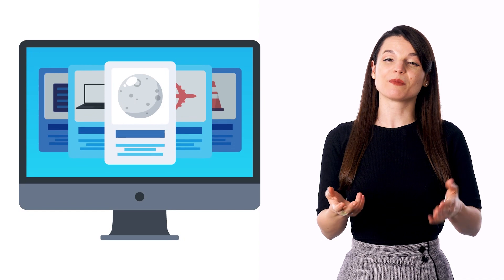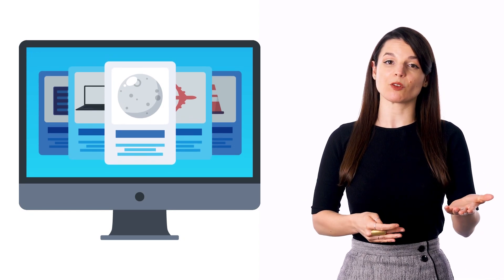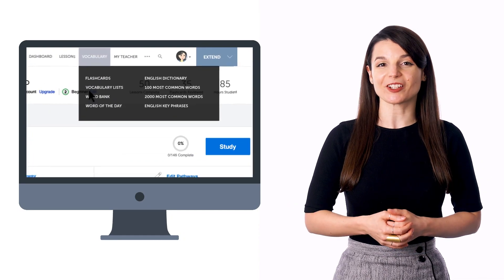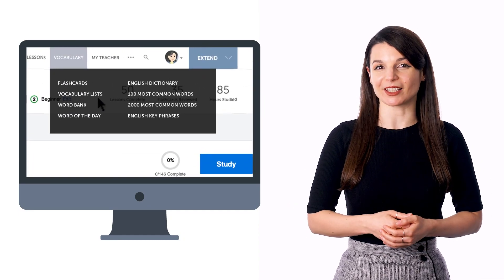If you tend to wind down in the evening with TV or podcasts, you can use that time to learn some language as well. Just turn on our lessons and play them in the background. Or you can play our vocabulary slideshows and passively review vocabulary. You can access vocabulary slideshows for free inside our vocabulary lists.